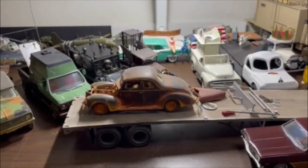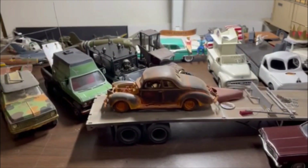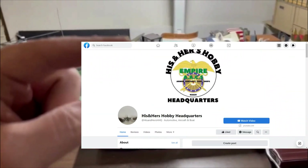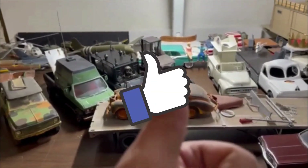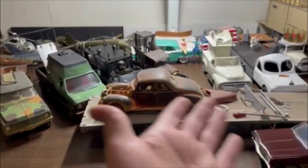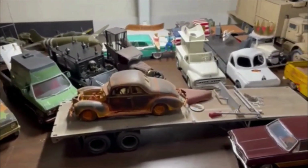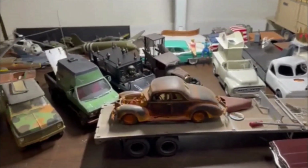I look forward to seeing everybody there. If you haven't yet, head on over to Facebook and follow us at His and Hers Hobby Headquarters. Take a moment — like, subscribe, share the content, share the love of scale model building. It truly is a medium limited only by your imagination. You build for you.